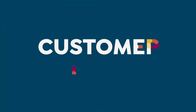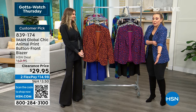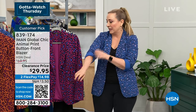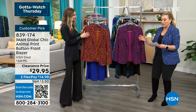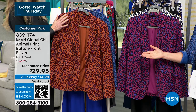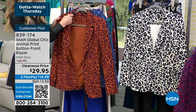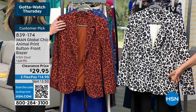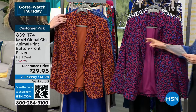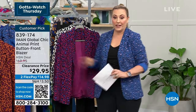Item number is 847134 — customer pick. Now the blazer: animal print, very popular — 4.8 out of 5 stars, almost a perfect customer pick. Colors: deep orchid, black and white (really creams, grays, and black), burnt sienna, and the blue that I'm wearing.